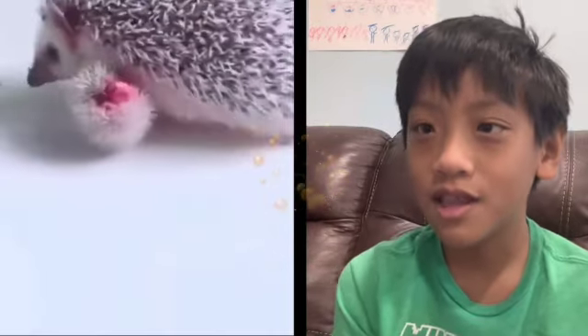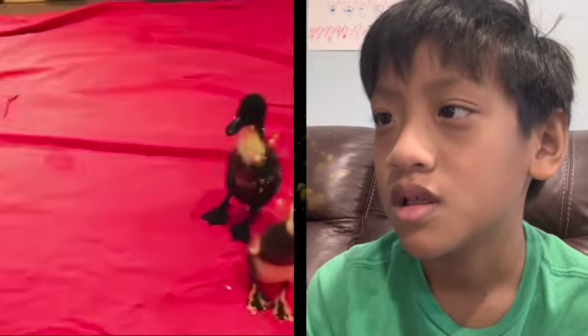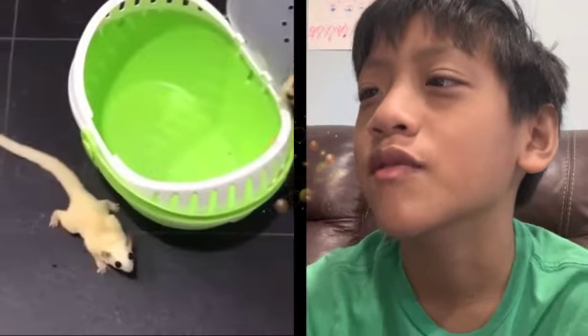By the way guys, we're trying to get to 50,000, so make sure to like and subscribe. He's eating the chair. Does he think the chair is chocolate? It does look like chocolate. It's a Christmas dog. I love duckies so much. I love duckies.